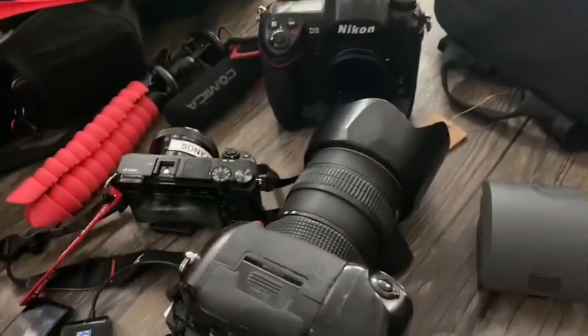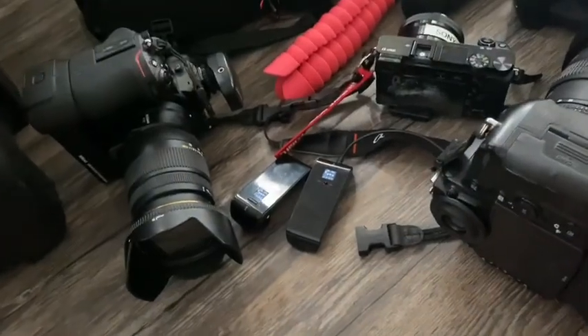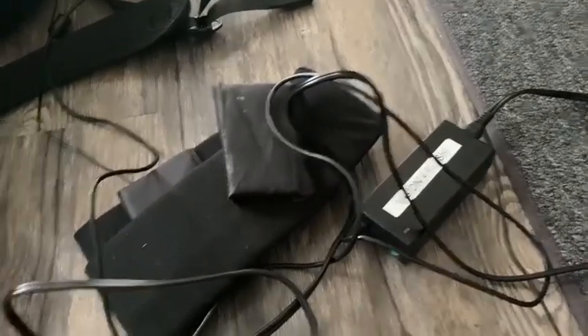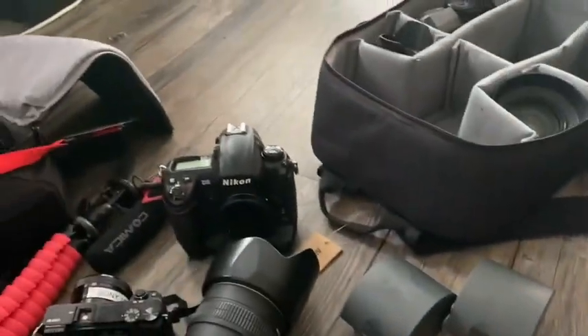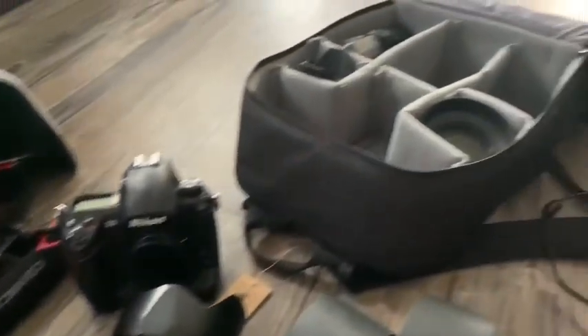Making sure little things like our flash triggers are with us and that we have the right ones. Batteries for everything — batteries for the flash units, chargers for all of that — because after eight hours things are going to die and need to be recharged. It's just a lot that goes into the selection process.